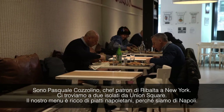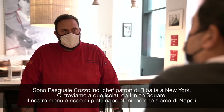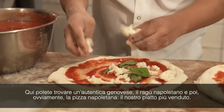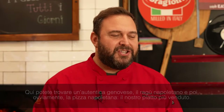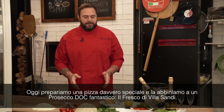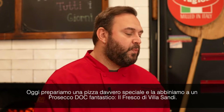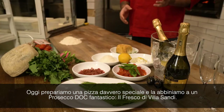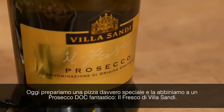And then you can find here a very traditional Genovese, Ragù Napoletano, and of course the Pizza Napoletana that is the core business of our main dishes. Today we are going to prepare a very special pizza, and then we are going to pair the pizza with the fantastic Prosecco Doc Villa Sandy Il Fresco.